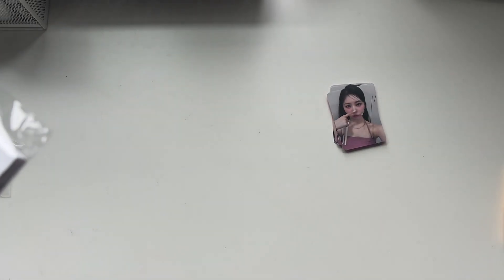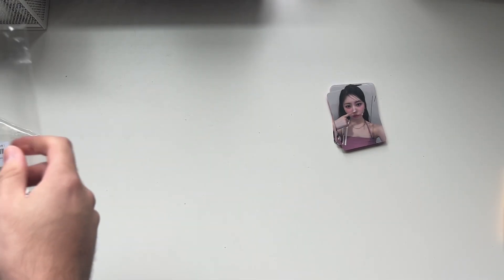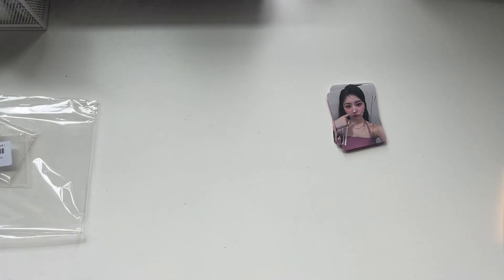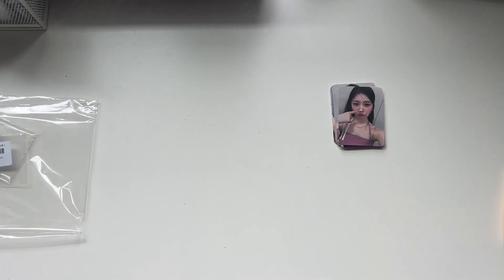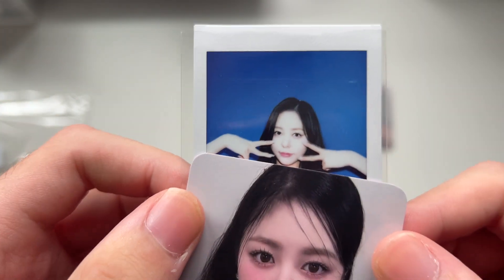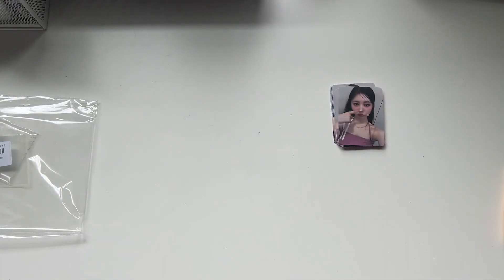So this one is open. I do have a polaroid — oh, I got Hayden! Let me block most of it but there it is, it's cute. Kind of a unique pose.